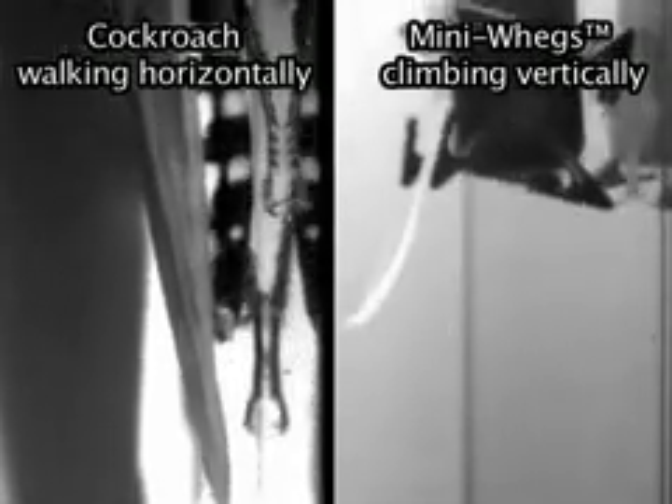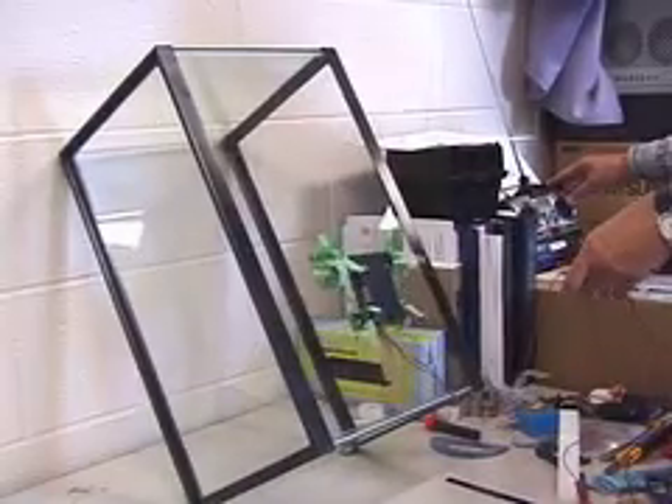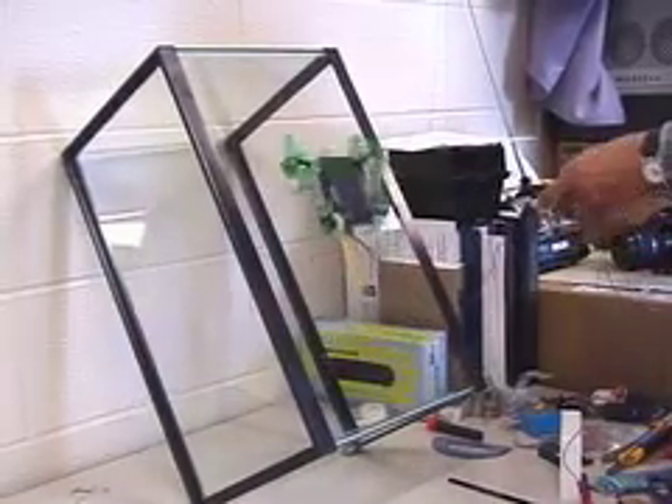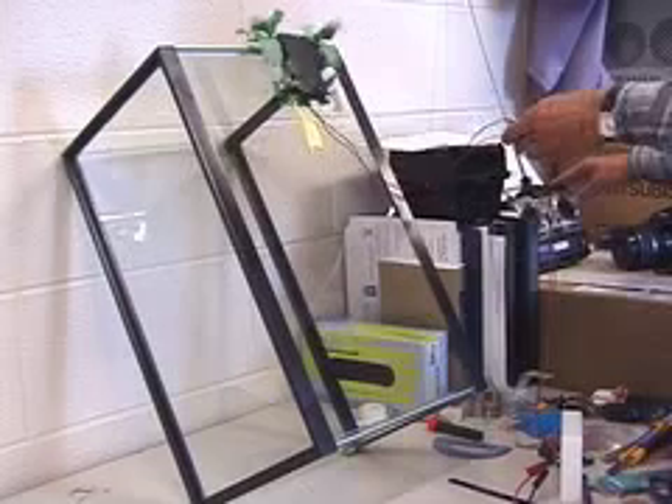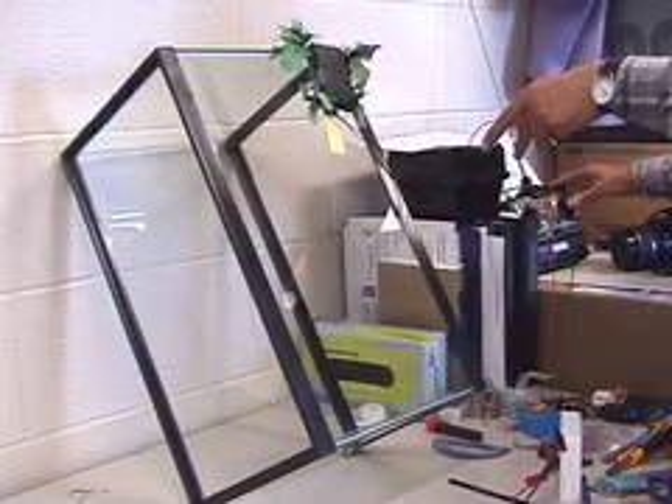Miniwags was able to climb walls using feet made from PVS. It was able to scale a 60-degree incline reliably with a 7-centimeter tail. The robot made 13 40-centimeter runs without requiring cleaning, lasting almost twice as long as Scotch Tape. Cleaning the feet with soap and water renewed their attachment properties.